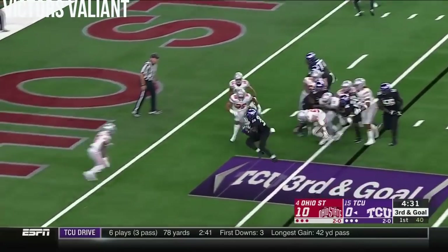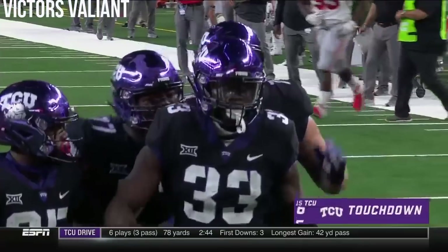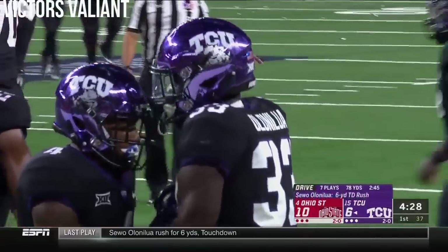And they give it up the middle, and Alana Lua dives and scores. TCU answers with a 78-yard drive.